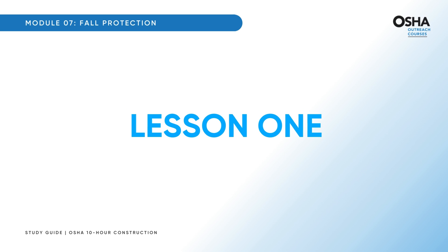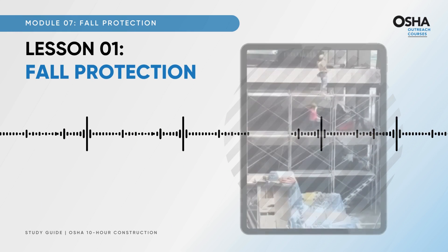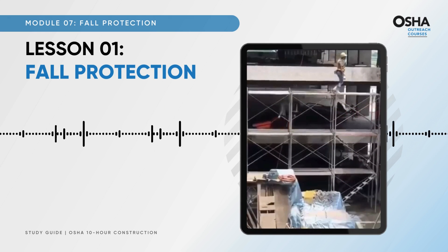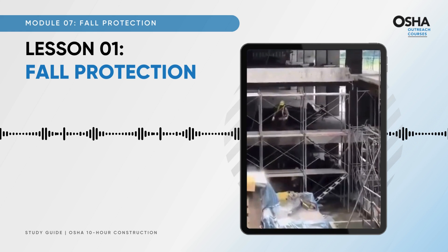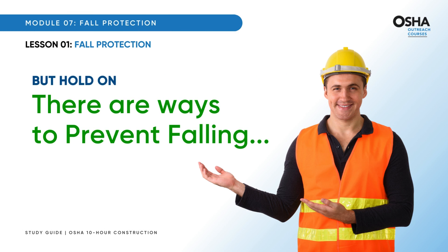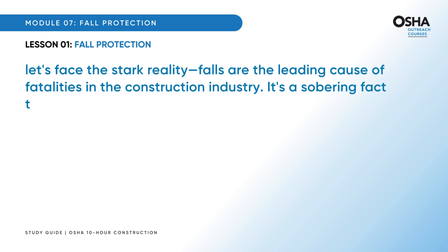Welcome to the first lesson on fall protection. Imagine you are working up high, focused on the job, when suddenly you lose your balance and start to fall — it's scary and painful, and the fear grips you instantly as you imagine what your family would face if they lost you. Falls are the leading cause of fatalities in the construction industry, emphasizing the critical need for robust safety measures.